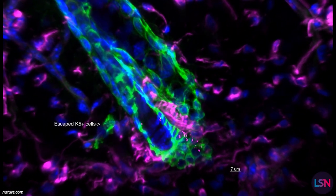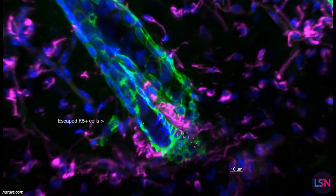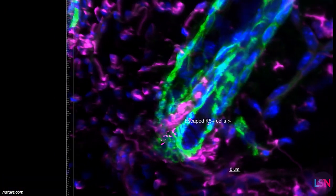The rogue stem cells escape to the dermis, which is the lower layer of skin. Once there, they remain stem cells and seem to be doing quite well in the new environment. However, this might not be a good sign, as stem cells are known to contribute heavily to tumorigenesis. The authors call for more research into the role that escaping stem cells might play in the development of cancer.